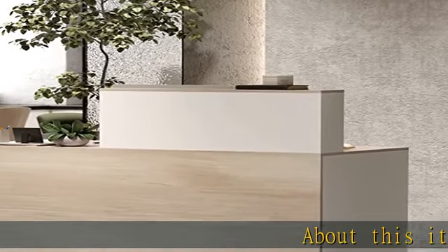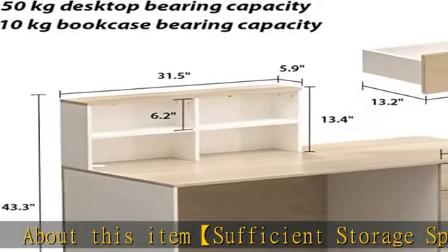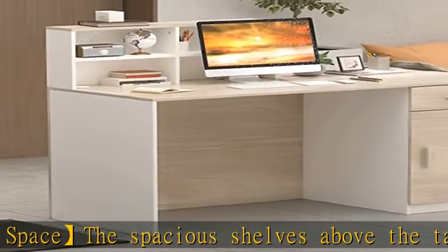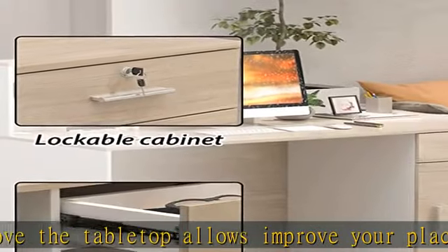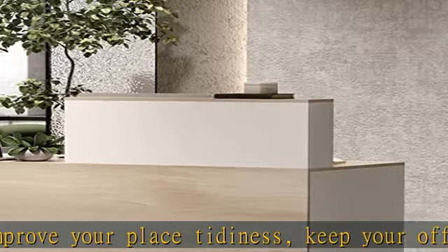About this item: sufficient storage space. The spacious shelves above the tabletop allow you to improve your place's tidiness, keeping your office stuff easy to access. Store your files and belongings in drawers and cabinet. The desktop is wide enough to put a computer or lovely decor. Sturdy structure: the cabinet is mainly crafted with high quality MDF for stability and durability.